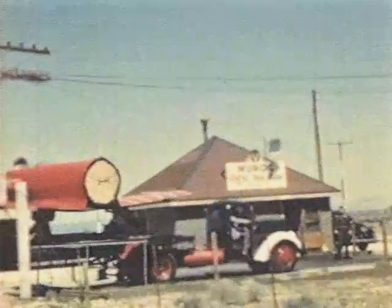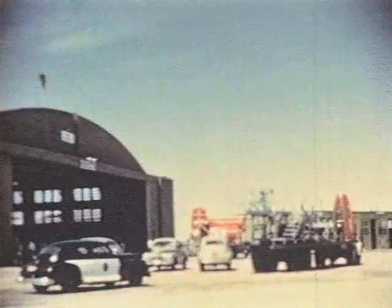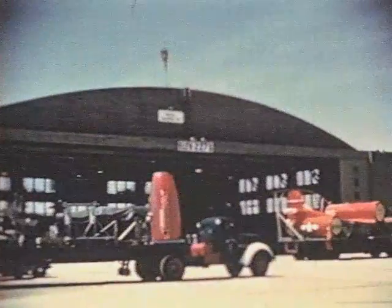At this famous historic AAF test center, where many secret air tests have been made, the components of the Sky Streak are unloaded for reassembly for the first trial and actual flight.